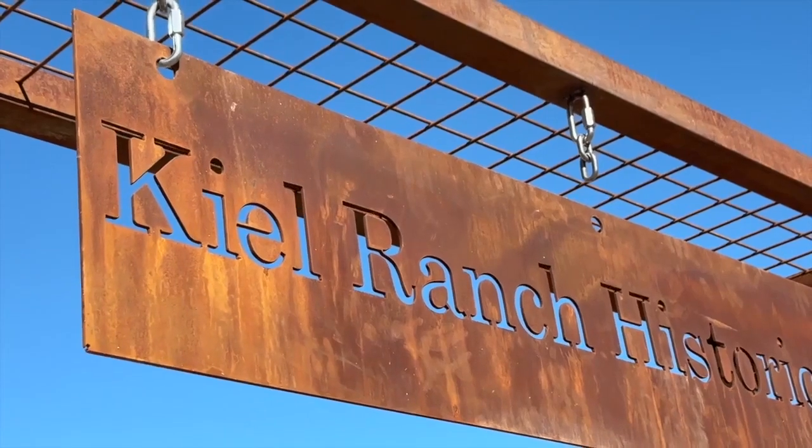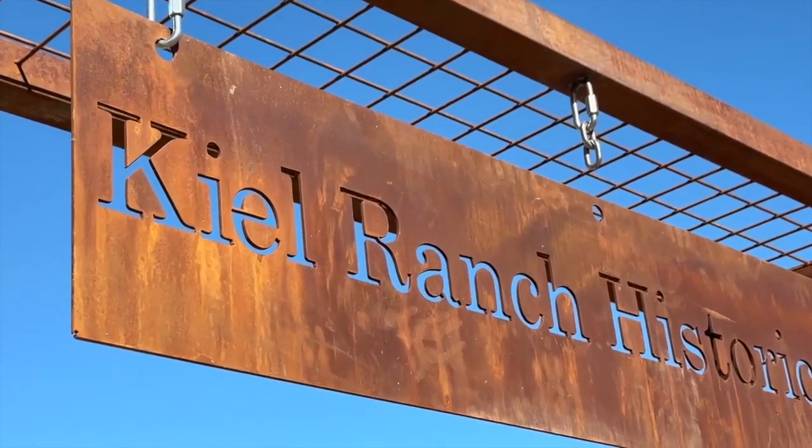The trees we are sitting under are the Fremont cottonwood trees. These trees have been here since the early 1900s. These cottonwoods at Kyle Ranch Historic Park needed new neighbors.